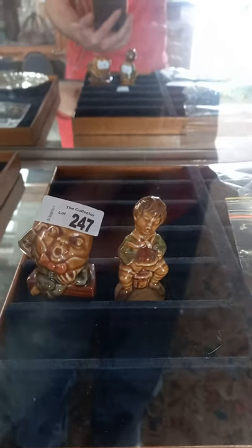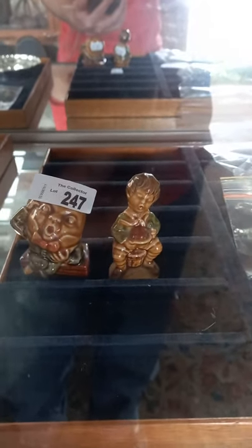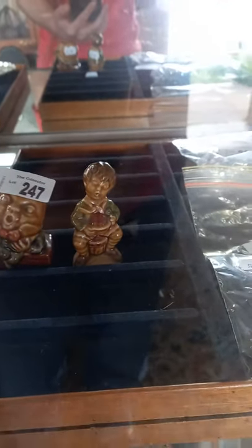Howdy cowdies, weekly walkabout time of the collector. I hope you're going good. Been bloody busy again, we've got heaps of cool stuff.